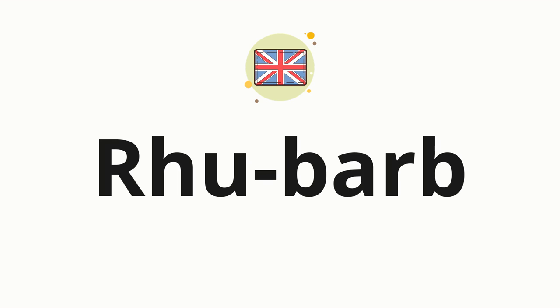Now, let's split the word into syllables, and then pronounce each syllable one by one. Rhubarb.